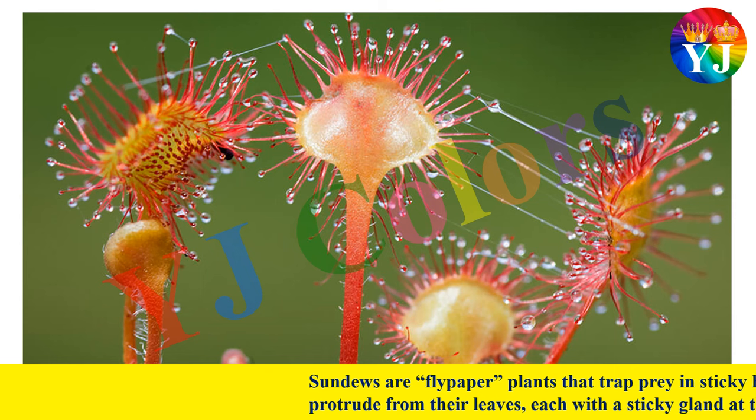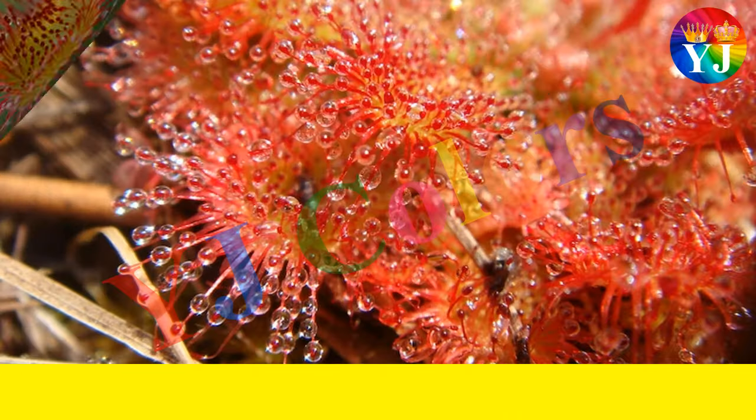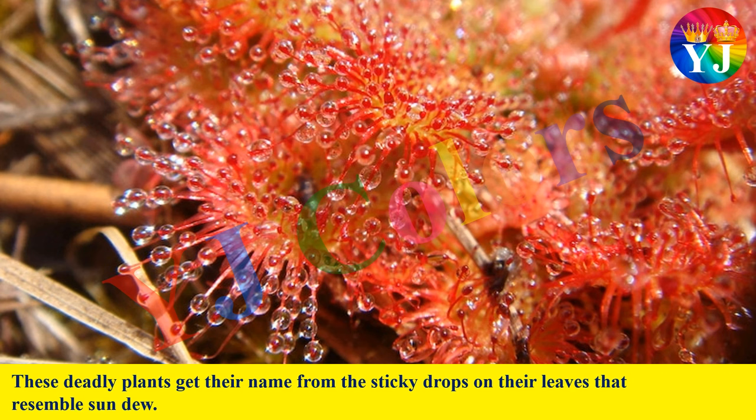Sundews are flypaper plants that trap prey in sticky hairs on their leaves. Long tentacles protrude from their leaves, each with a sticky gland at the tip. These deadly plants get their name from the sticky drops on their leaves that resemble dewdrops.